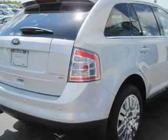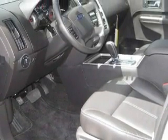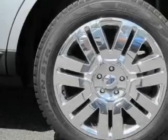Its top features include memory settings for the seat's positions so you can recall your favorite alignment with the push of one button, a sunroof, commercial-free satellite radio, a stability control system, rear seat child-proof door locks, and this vehicle has fewer than 6,000 miles on the odometer.